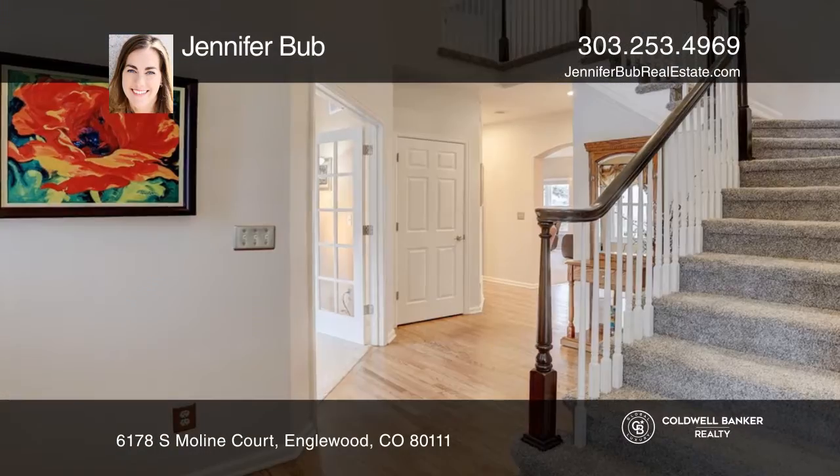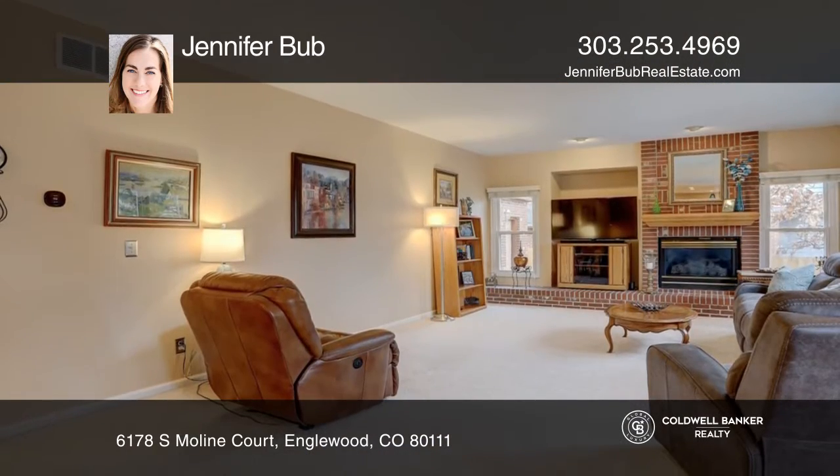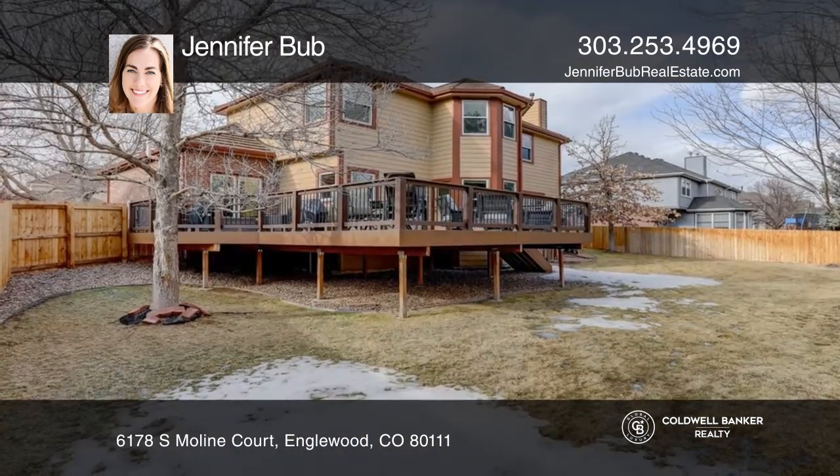This wonderful home with an open and bright floor plan has vaulted ceilings, hardwoods, and an updated staircase. The spacious floor plan boasts an open family room, updated kitchen area, living and dining space, and a study.